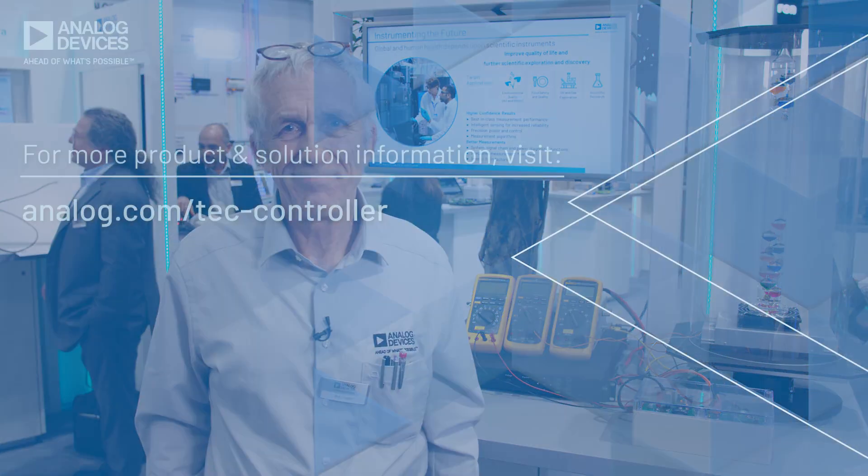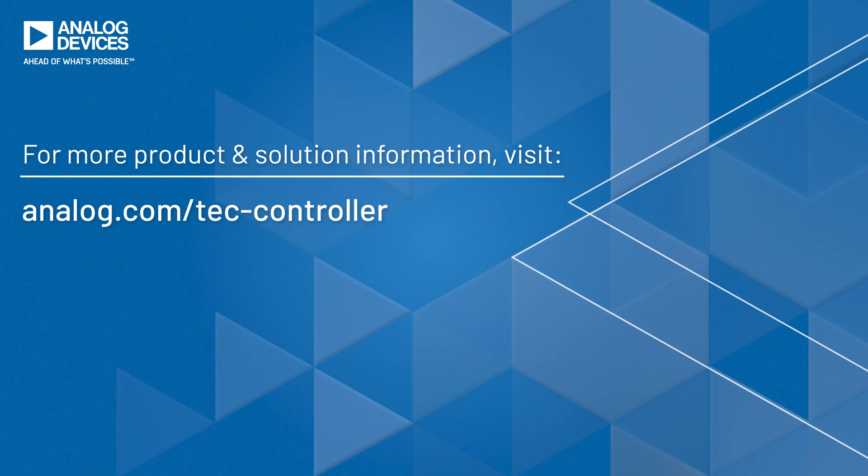If you'd like more information about our thermoelectric cooler controllers, please visit our website. Thank you very much.